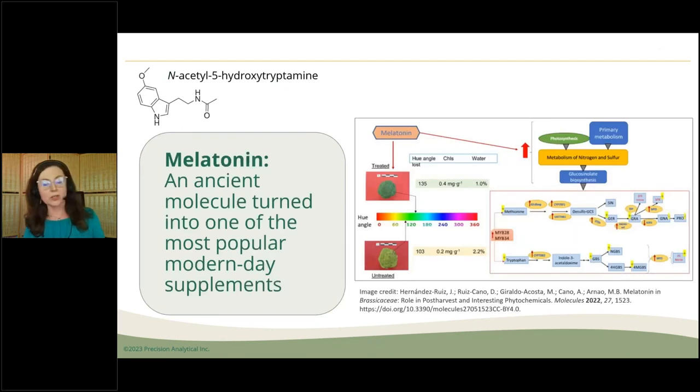First, I want to talk about how melatonin came to be. I started reading the scientific literature but also a book on melatonin written by Russell Ryder. I'm really standing on the shoulders of giants. Melatonin was discovered in 1958 by a Yale dermatologist, Dr. Aaron Lerner.